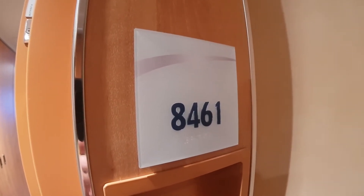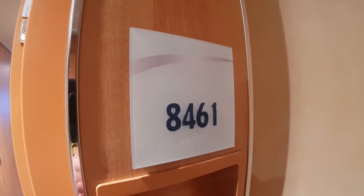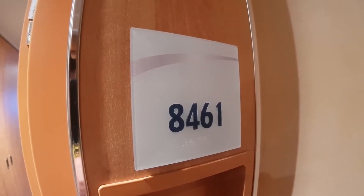Hello everybody, welcome to I Like Cruise Ships, the YouTube channel. Here we are on Carnival Horizon. We're gonna have a look at one of the Deck 8 cabins.